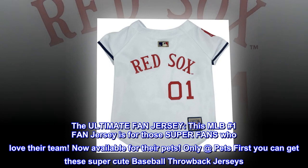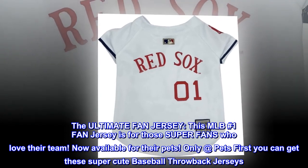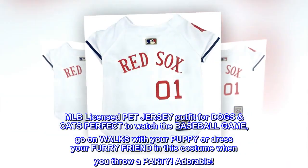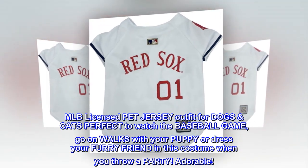The ultimate fan jersey. This MLB number one fan jersey is for those super fans who love their team, now available for their pets. Only at Pets First you can get these super cute baseball throwback jerseys — MLB licensed pet jersey outfits for dogs and cats, perfect to watch the baseball game, go on walks with your puppy, or dress your furry friend in this costume when you throw a party.